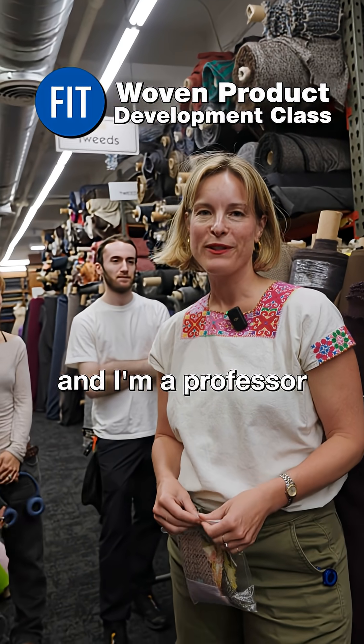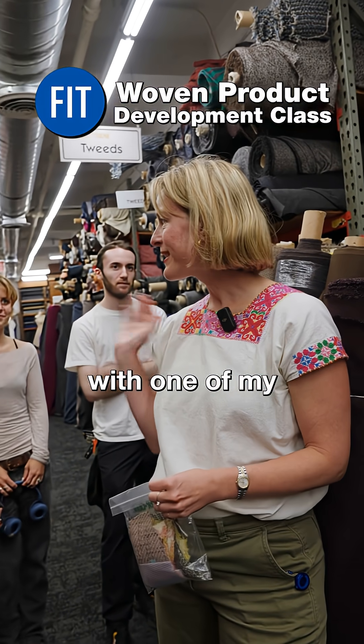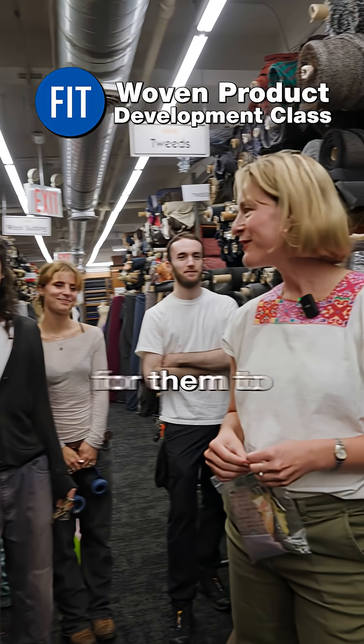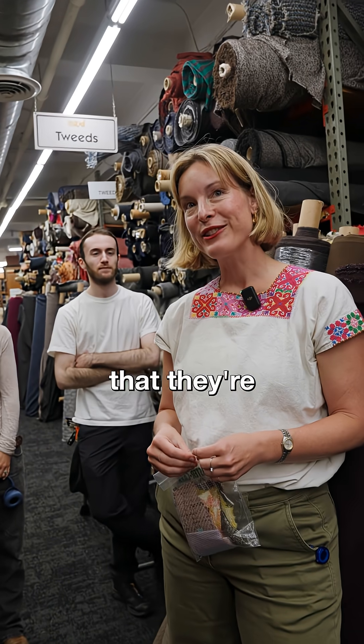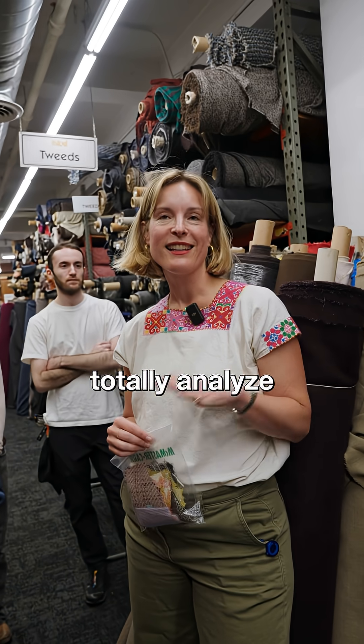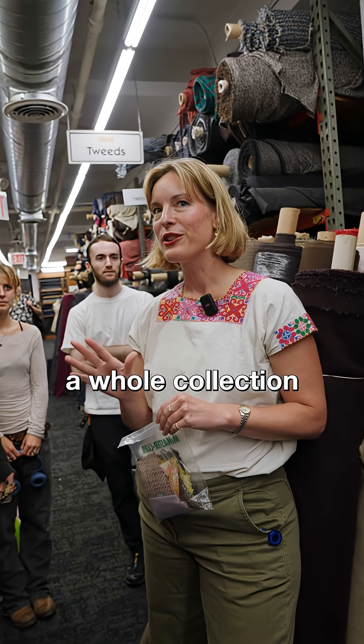My name is Whitney Crutchfield and I'm a professor at FIT in the textile development and marketing department. I'm here with one of my classes today, Woven Product Development, and we are here for them to pick out the fabrics they're going to use for their portfolio. We're choosing woven fabrics that they're going to totally analyze, then simulate digitally, and then create a whole collection around this one fabric.